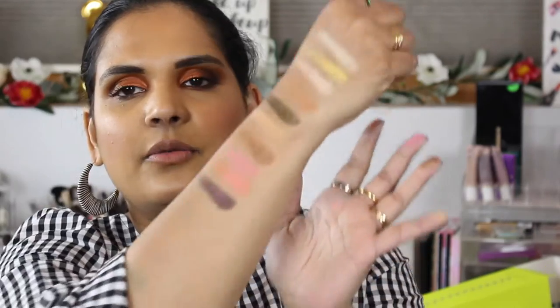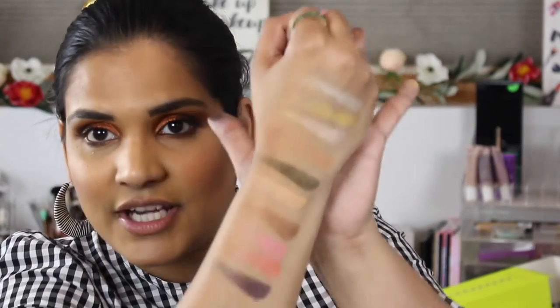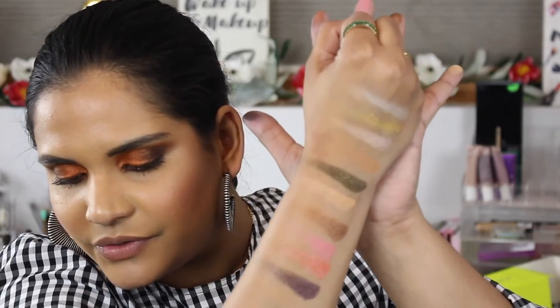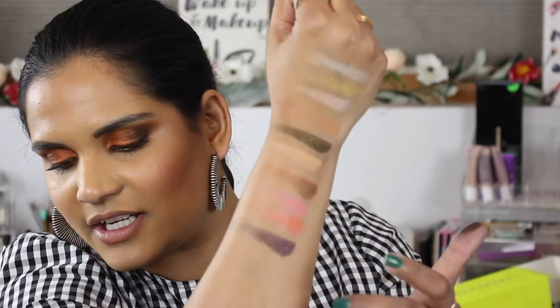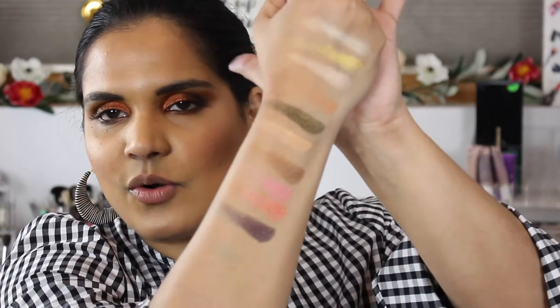Okay, the next row is more neutrals — oh my gosh, look at those! So we've got Experience, Fringe, Groove, Candy — which is like a peachy orange with pink shimmer — and then the last one is called Rave, and it's like a brown with red flakes. So gorgeous.